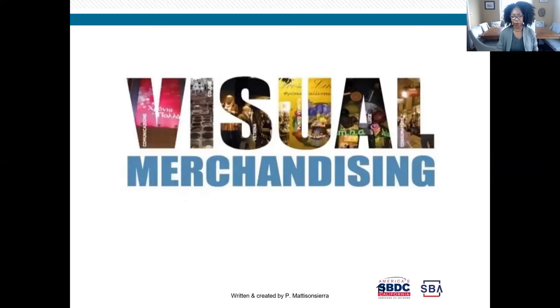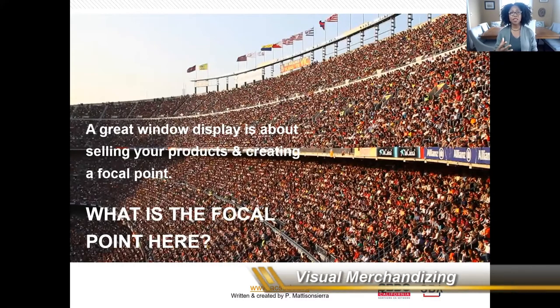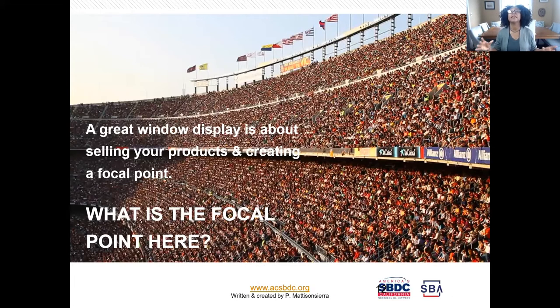I'm going straight into visual merchandising. Sometimes you think you need to put everything in — just cram all the things you want to sell into the window. Or maybe your window has been the same for a year, two months, three months, with all those wonderful things you want to sell just sitting there. Picture a stadium — if you're walking by that crowd, how quickly can you pick one person out, tell their story, and want to bond with them? It would be very difficult.